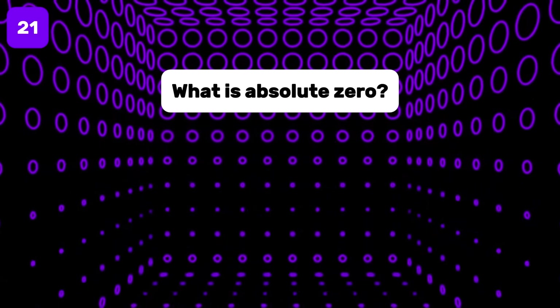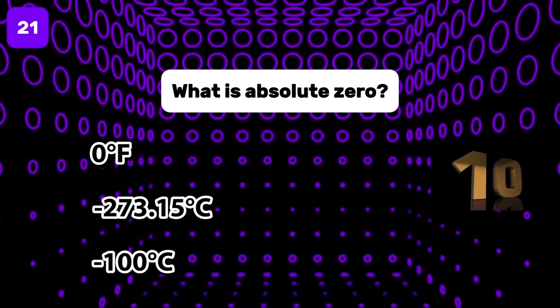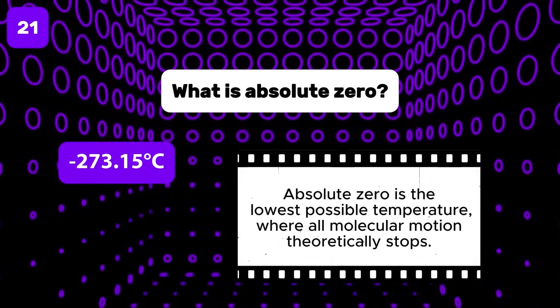What is absolute zero? Absolute zero is minus 273.15 degrees Celsius.